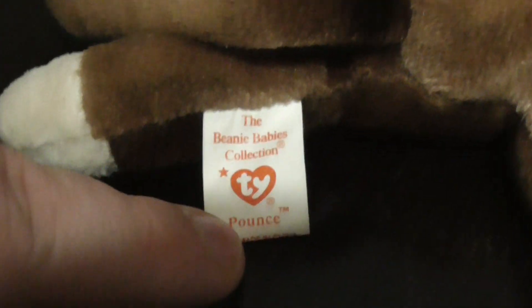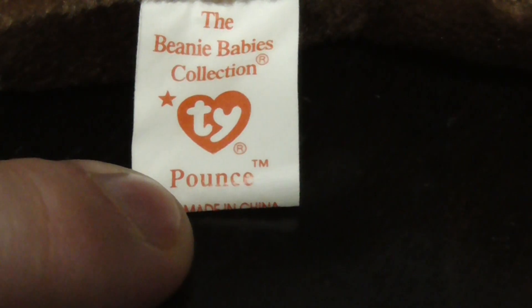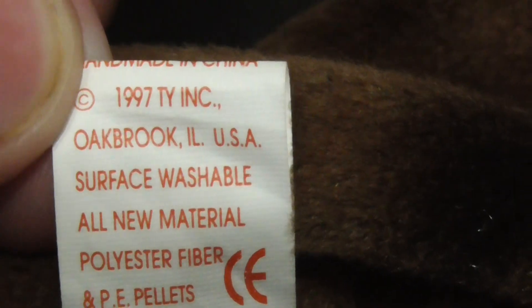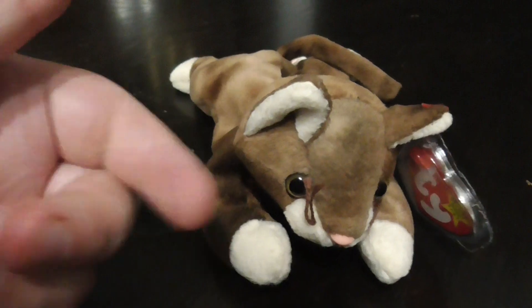The tag says 'The Beanie Babies Collection.' It says Prance. The back says copyright 1997 TY Inc., P.E. Pellets, Oak Brook, Illinois, and all that. It's made in China, of course. Very nice plush.